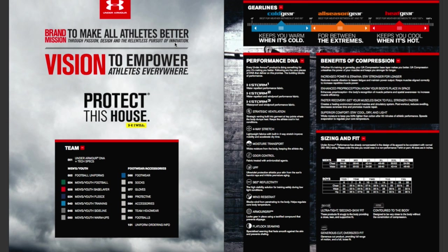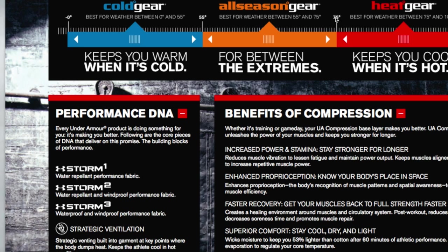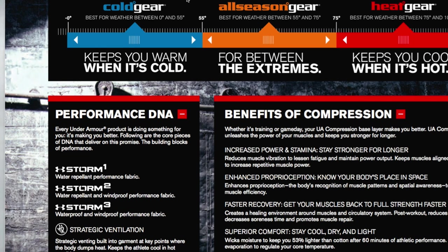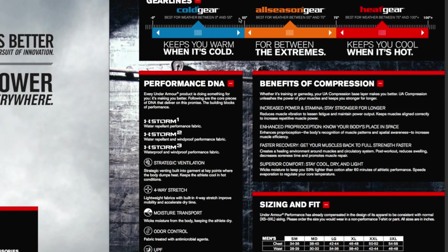Let's start with compression. Under Armour is actually pretty clear on how they describe it. Cold Gear is for below 55 degrees — it keeps you warm, it doesn't keep you cold. All Season Gear is for between 55 and 75 degrees. Heat Gear is what you wear when it's hot, above 75 degrees — even up to 100 plus. That's what I would use during my football season over the summer.